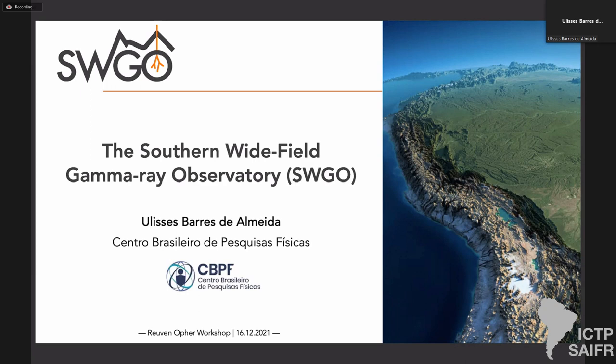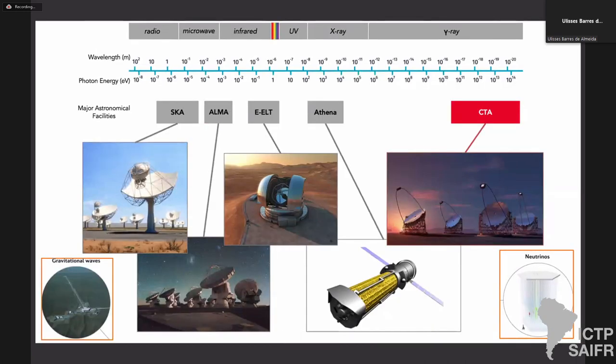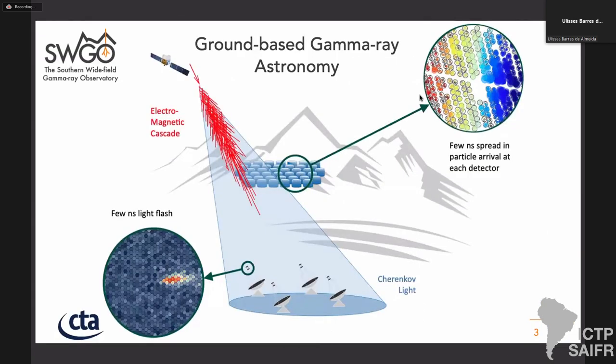I'm going to talk about the Southern Wide-field Gamma-Ray Observatory. Throughout the electromagnetic spectrum, astronomy is going through a revolution with many new proposed instruments. The biggest example of this renaissance happening at very high energies is CTA, coming up in the next few years. Gamma-ray astronomy can be done from the ground in two different ways. One way is the observation of Cherenkov light with reflectors and telescopes, observing the Cherenkov light directly from shower development in the atmosphere. This is what CTA is going to do.